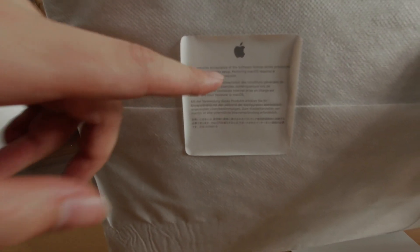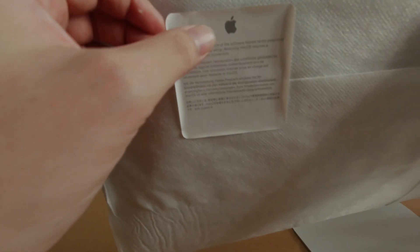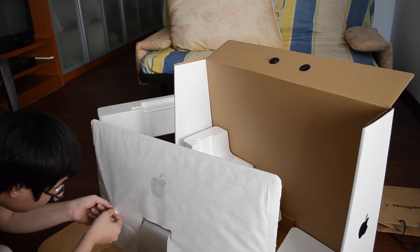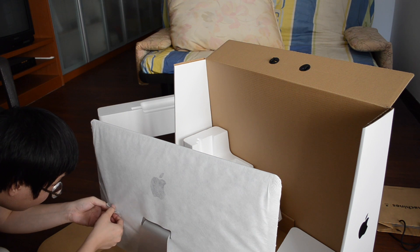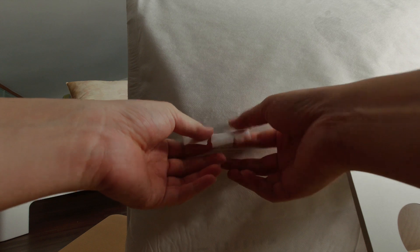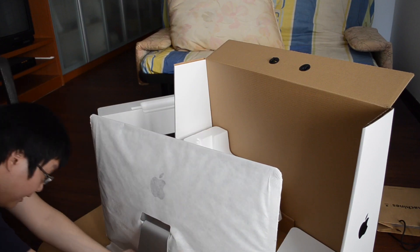Use requires acceptance of the notices — blah blah blah. Take it out nicely and slowly. Oh, that's fragile. I'm gonna take it out nicely. The center split.